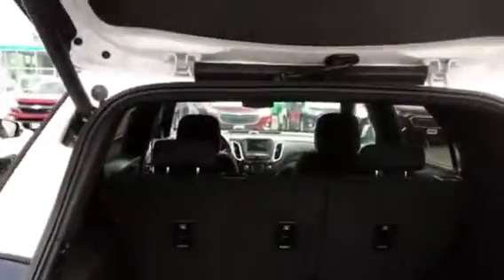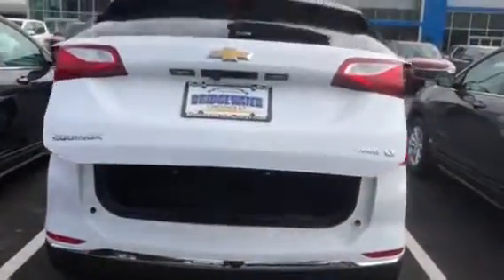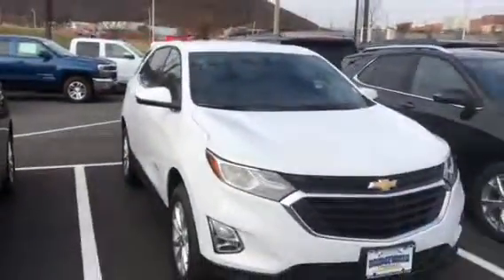There's plenty of room in the back, and the second row seats fold down to give you a bit more room. We'll talk to you soon.